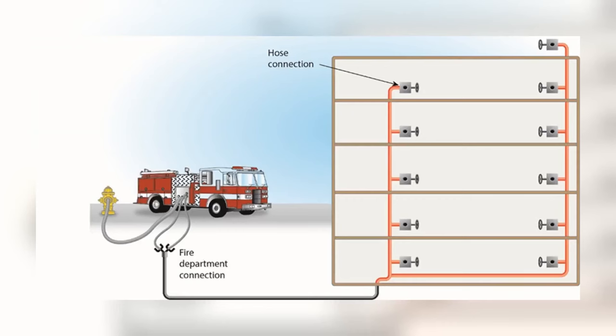Standpipe systems provide water that firefighters can manually discharge through hoses onto a fire. Water is fed into a piping system that runs vertically and horizontally throughout the building — the pipes running vertically are usually called risers, located in stairwell enclosures or hallways. The piping system supplies water to every floor. Standpipe systems are used in buildings where it may be difficult for the fire department to pump water on the fire, and are required in buildings over 75 feet in height.